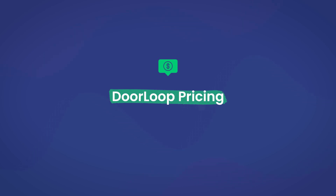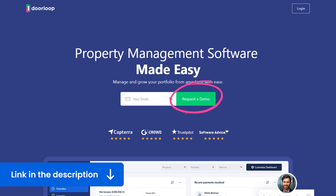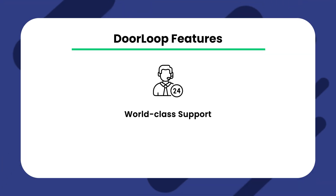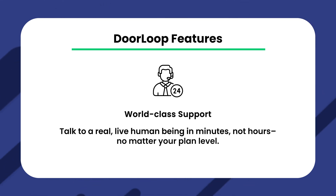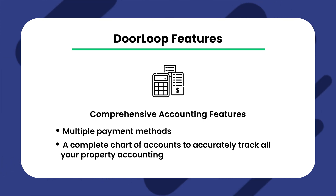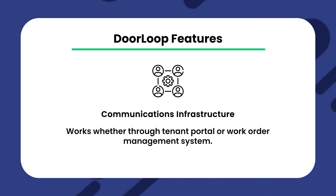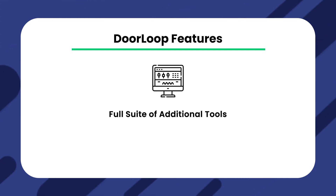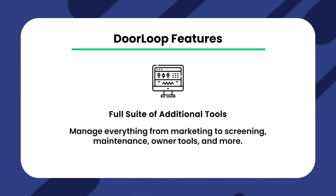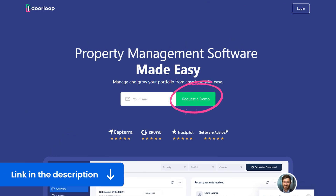The best part is Doorloop's pricing — it starts as low as $49 per month for your first 20 units. Make sure to click the link in the description for a free demo, and you may even get a special discount. Doorloop also offers world-class support where you can talk to a real live human being in minutes, not hours, no matter your plan level. You get comprehensive accounting features, a complete chart of accounts, account reconciliation, and detailed reports. Doorloop is the highest rated property management software online. If you're looking for an all-in-one solution built by property managers for property managers, Doorloop may be the right fit. Schedule a free demo with the link in the description to see what Doorloop is all about.